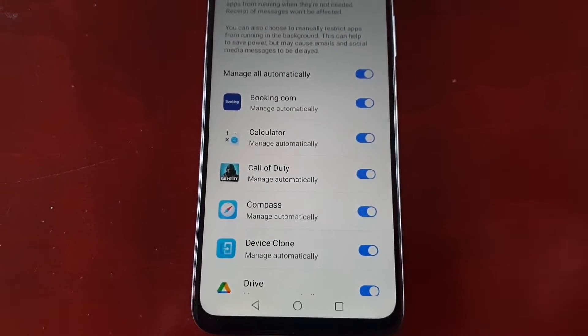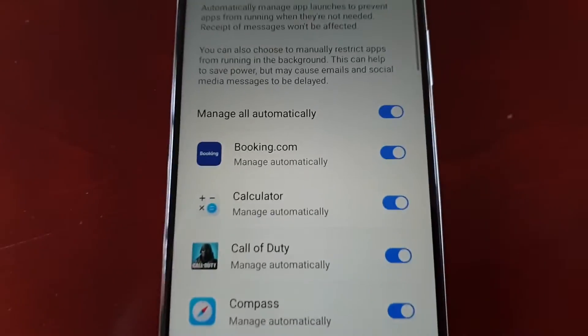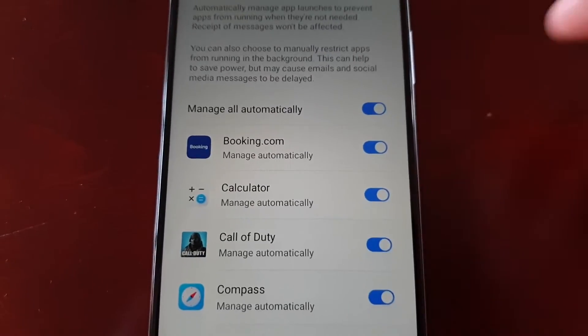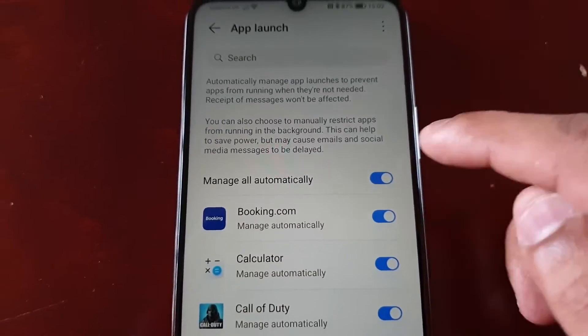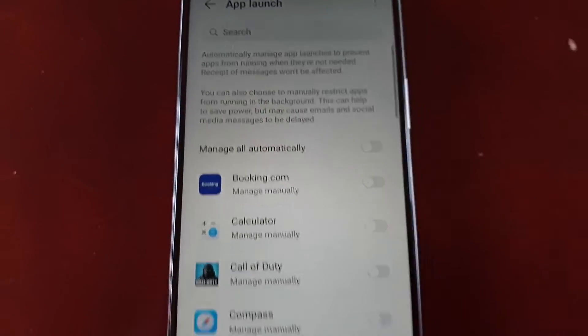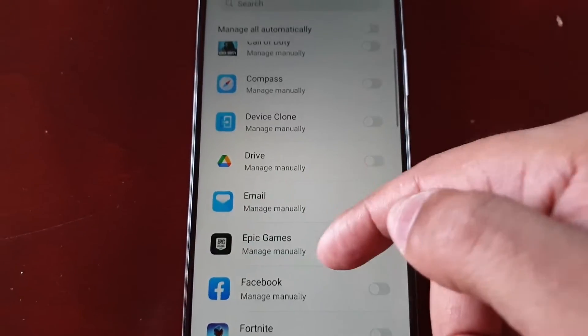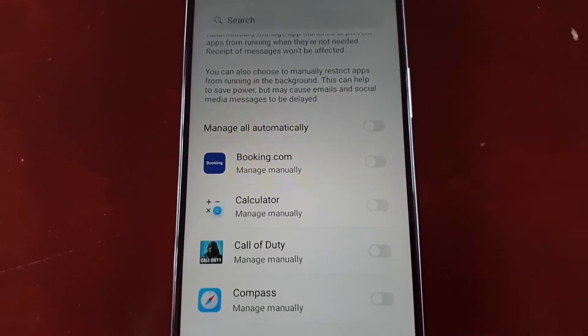By default, when you first get the phone and take it out of the box, everything is set to automatically be handled or managed by the phone. What I recommend doing is unchecking each one of these and scrolling through each one to handle it manually.